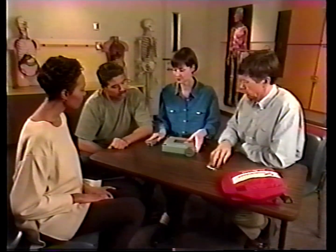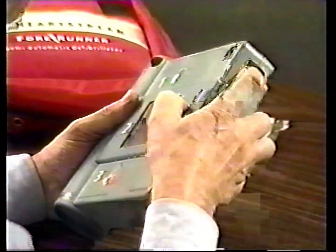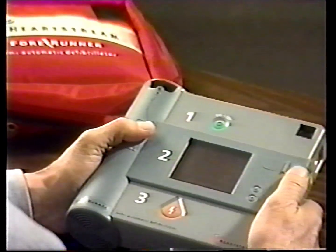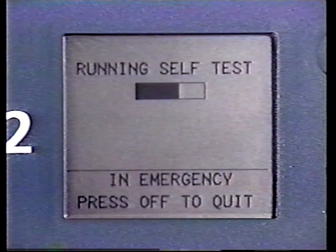You can initiate an automated comprehensive check of the Forerunner simply by installing a battery. Perform this battery insertion test, or BIT, when you place the Forerunner in service or whenever a problem is suspected. This test checks the Forerunner's battery capacity, internal circuitry, and user-verifiable components. To initiate this test, remove and reinstall the battery. Press the battery firmly — it will click in place when properly installed. The screen will display a bar that fills as the test progresses.